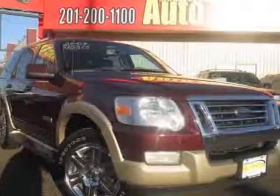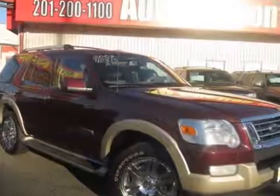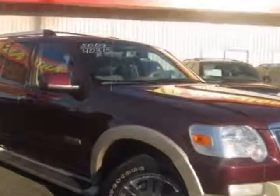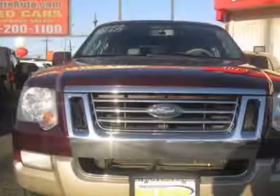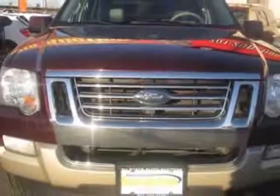Look at this 2007 Ford Explorer. This Explorer has just under 104,500 miles. This vehicle gets an estimated 15 miles per gallon in the city, and an estimated 20 on the highway.